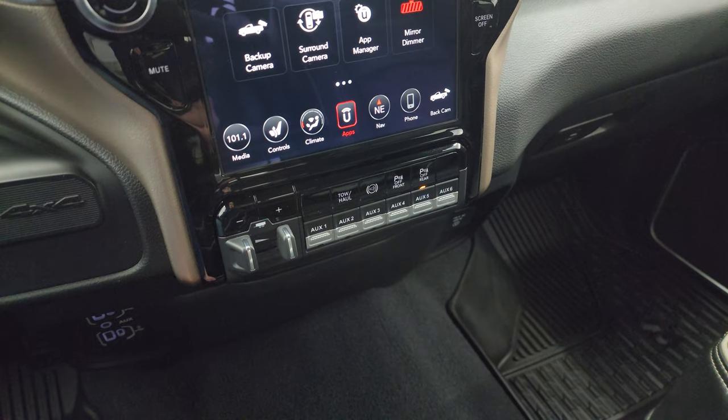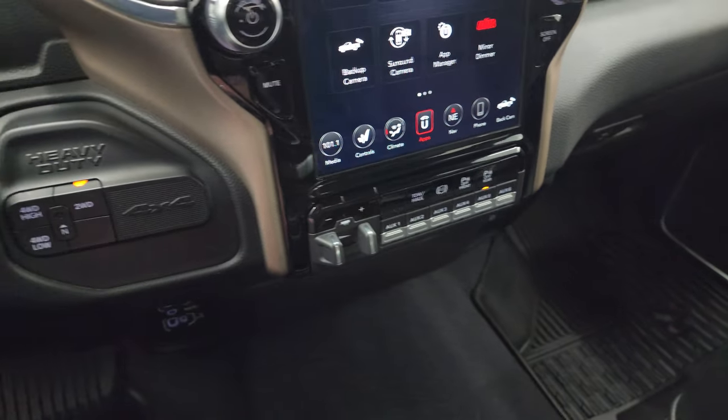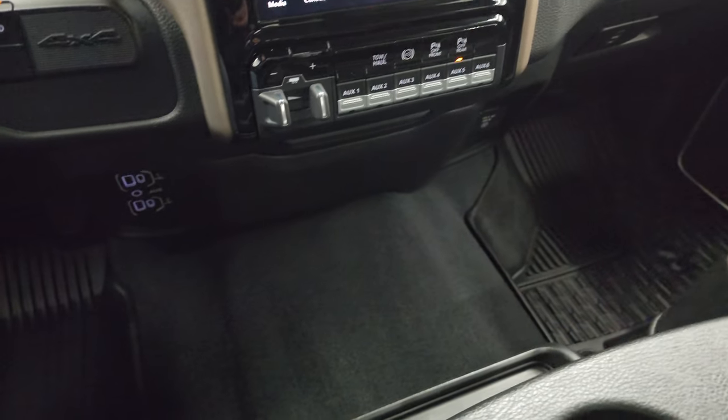In factory brake control, you get six auxiliary up-fit switches, tow-haul mode, factory exhaust brake, and the front and rear parking sensors are right there as well. Push-button four-wheel drive. You do get two USBs, two USB-Cs, and an AUX jack.